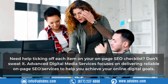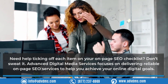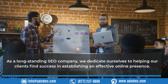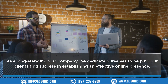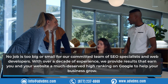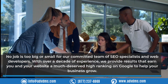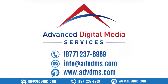Need help with your on-page SEO checklist? Advanced Digital Media Services focuses on delivering reliable on-page SEO services to help you achieve your online digital goals. As a long-standing SEO company with over a decade of experience, we dedicate ourselves to helping clients establish an effective online presence. No job is too big or small for our committed team of SEO specialists and web developers. Contact us for inquiries — we will be more than happy to assist.